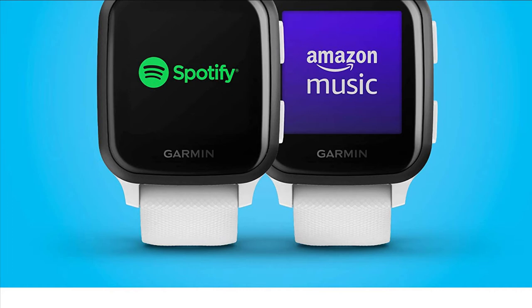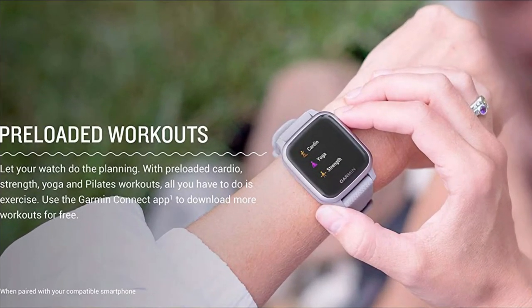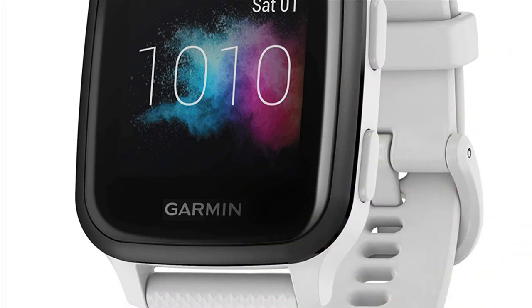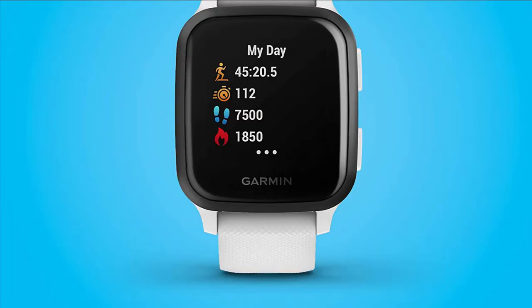Walk, run, ride, or choose from more than 20 preloaded sports apps for indoor or outdoor activities. Never miss a call or text with smart notifications delivered to your wrist. Download music for phone-free listening and breeze through checkout lines and select transit systems with Garmin Pay contactless payments. Go longer between charges with up to 6 days of battery life. See everything clearly on a bright color display that includes an always-on mode, perfect for quick glances.